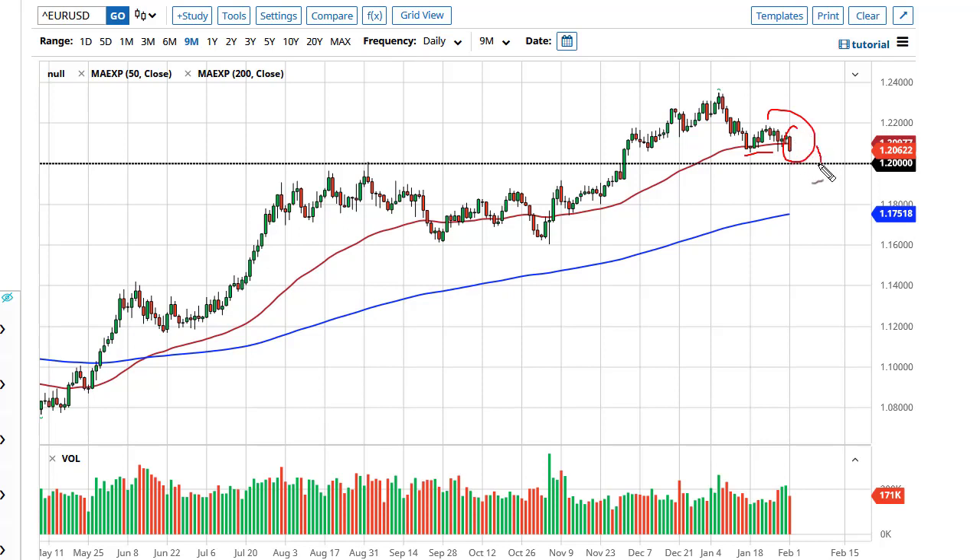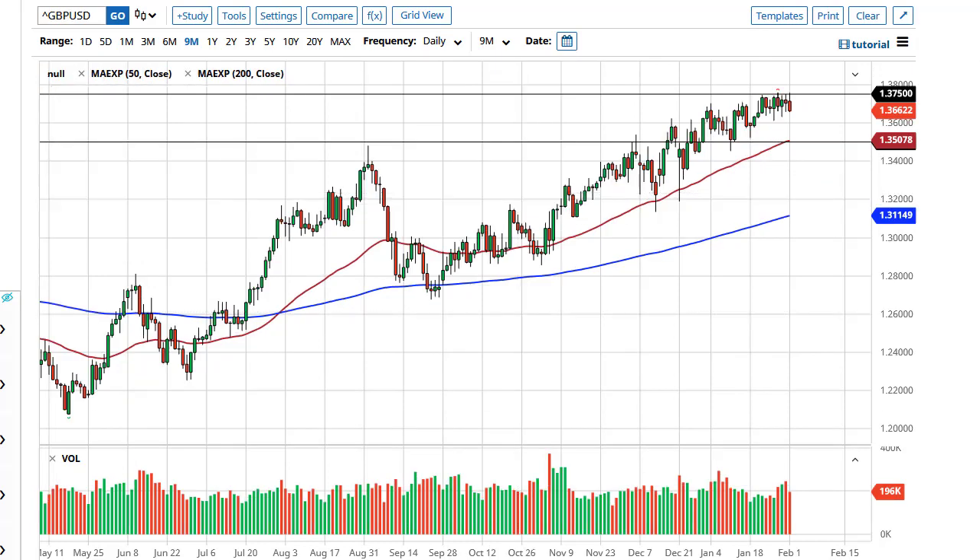I think 1.20 will cause a reaction, and most certainly 1.19. If we give up 1.19, then we're going to have to start talking about a bigger move. As things stand right now, I still consider this market trading between 1.20 and 1.23, so I'm probably going to look for a balance.